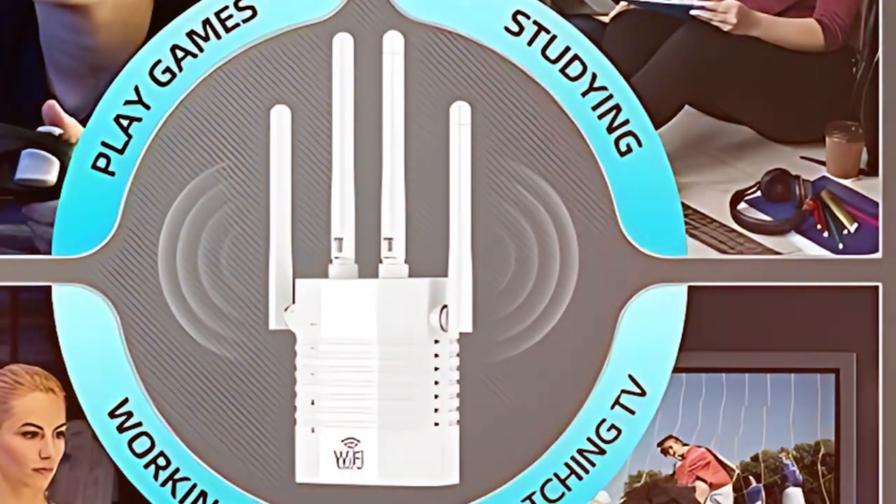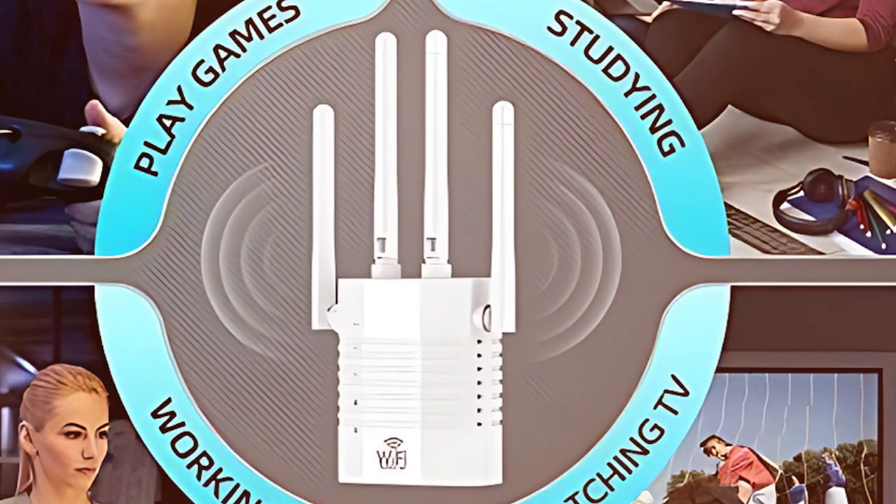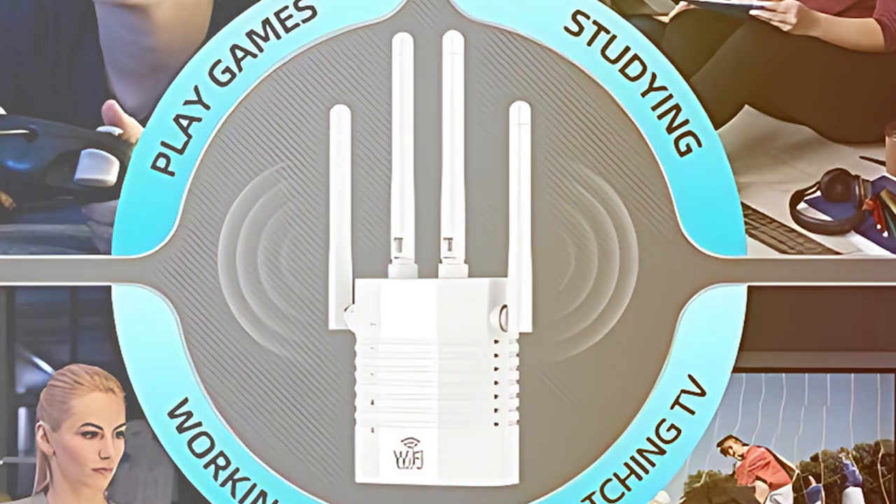Thanks for tuning into our journey through the best Wi-Fi extenders. If you found this video helpful, don't forget to like, share, and subscribe for more tech reviews and recommendations.